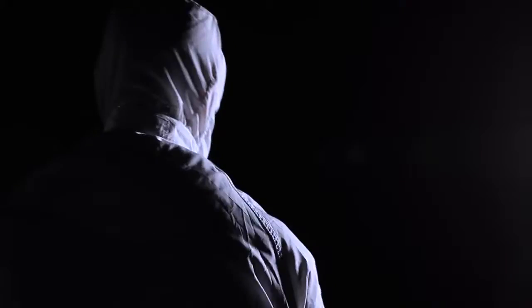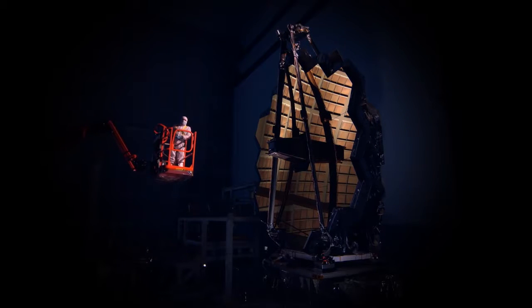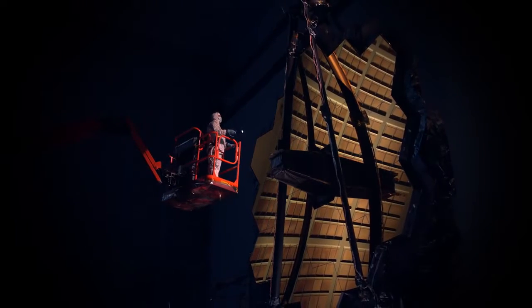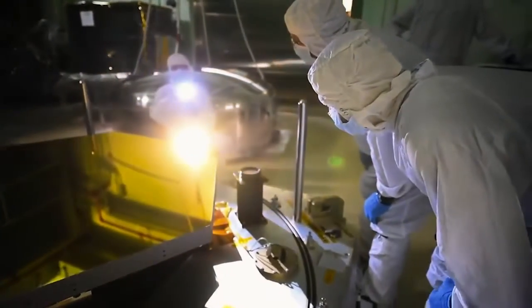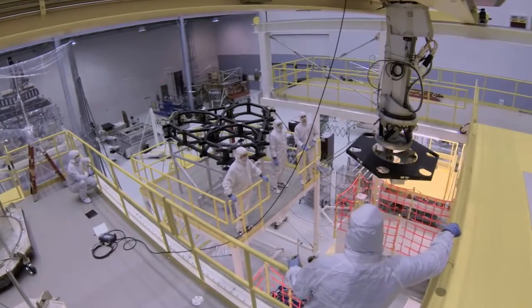The efforts of thousands of people across the United States, Canada, and Europe for almost two decades achieved this milestone. The optical and science segment of the largest space telescope ever constructed stands complete in one of the largest clean rooms in the world, ready to endure its toughest yet battery of testing. Getting to this point wasn't easy. Before astrophysicists' dreams of building Webb could be realized, ten technologies that did not exist needed to be created and perfected.